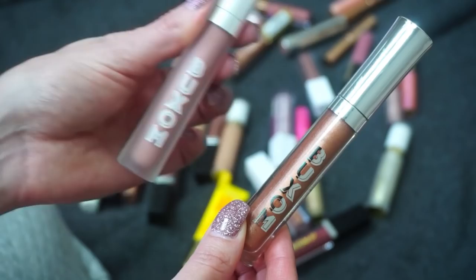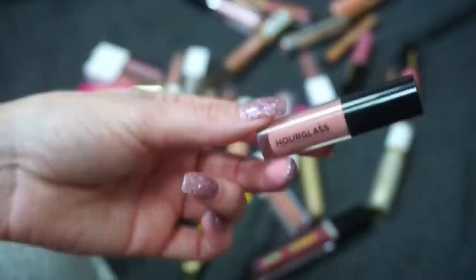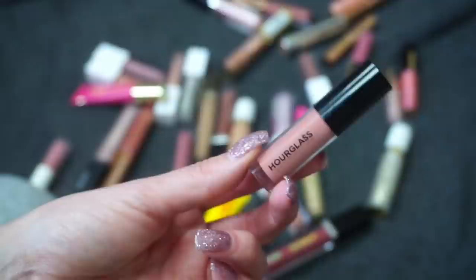This mini from Hourglass is their Sublime Lip Gloss. This is actually a really beautiful gloss and I feel like I keep forgetting about it. It keeps getting hidden in the back, so I just need to pull it to the front. It's a little bit more of a plumping gloss, the color is very flattering, and since it's a mini I'd like to keep it.